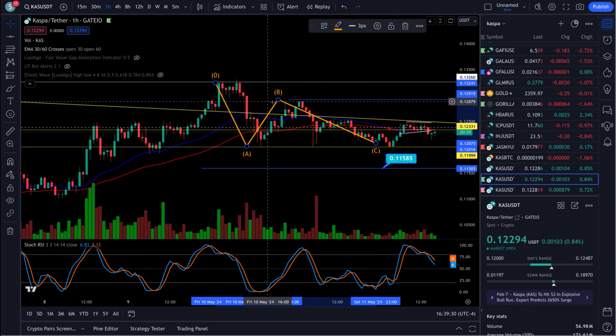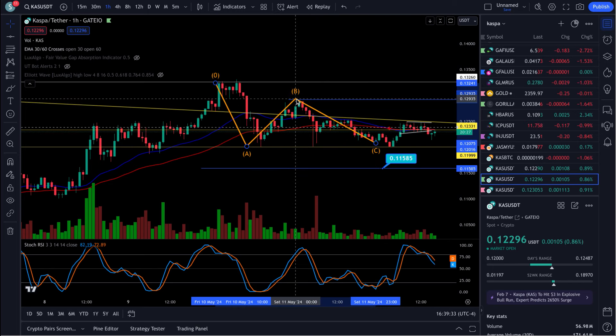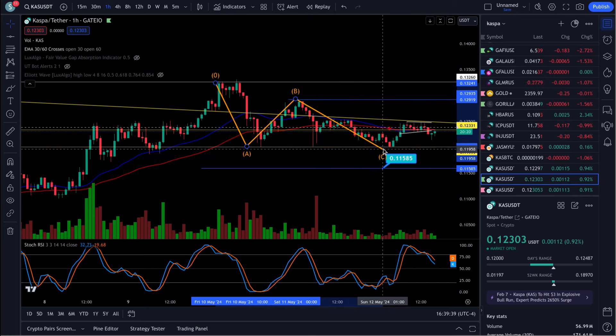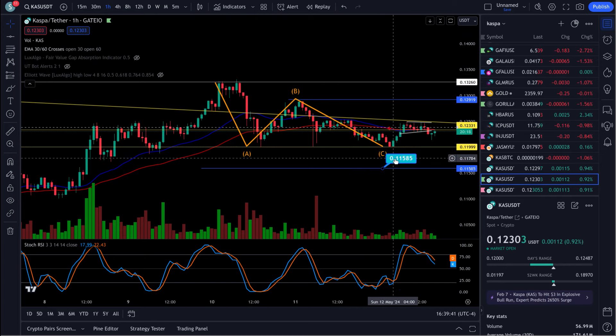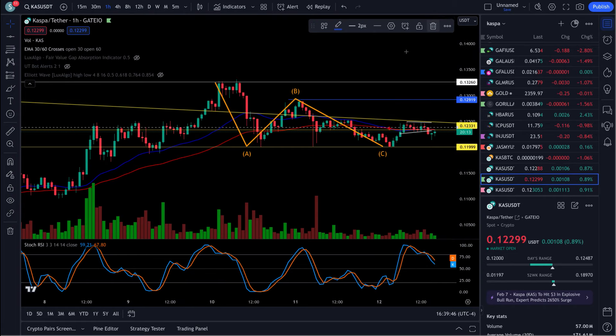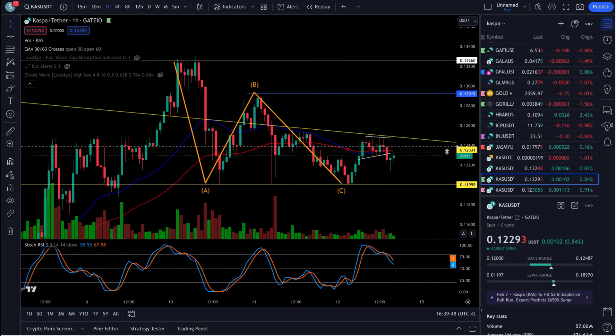So that's how it ended up playing out. We were looking for the B up here, the C to end up down here at 11.5. Well, it ended up going sideways, and we got a B leg. So the ABC correction is complete. Now if we take a look here, we could possibly have a wave one, two started up here.